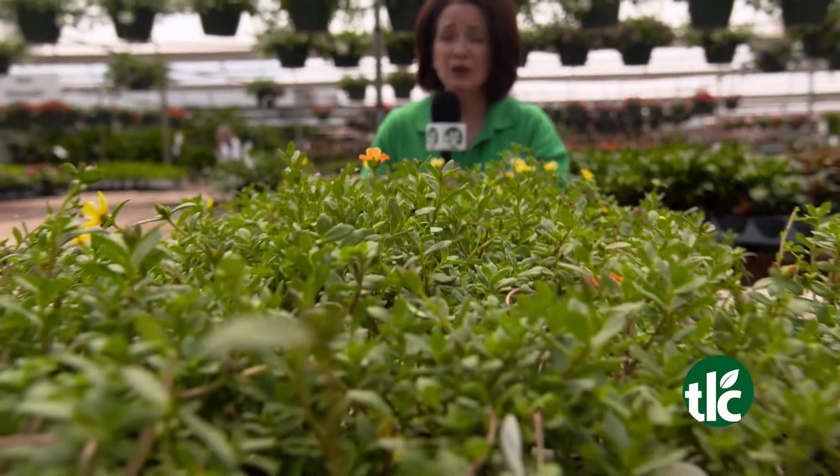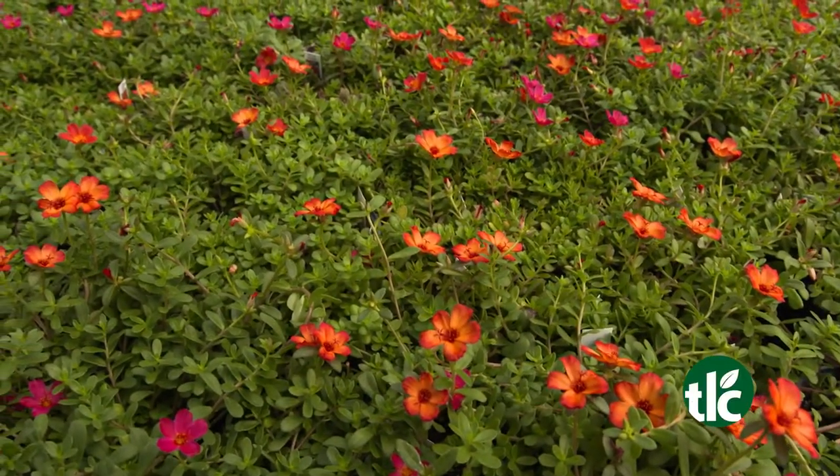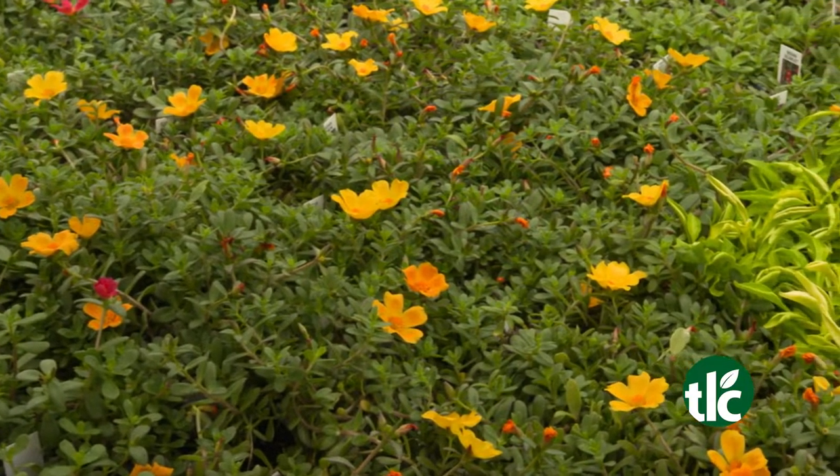Here's a great ground cover for summer: Purslane. Purslane loves the heat, and it's drought tolerant too. Its unique colors bring a vibrant look to baskets and beds.